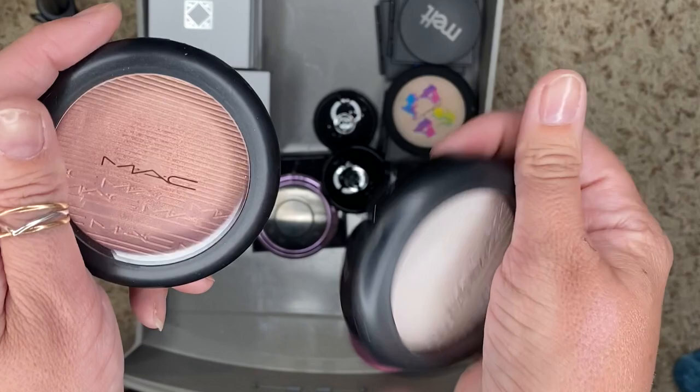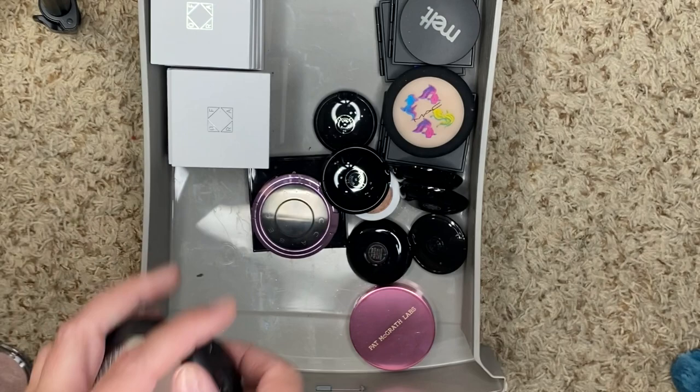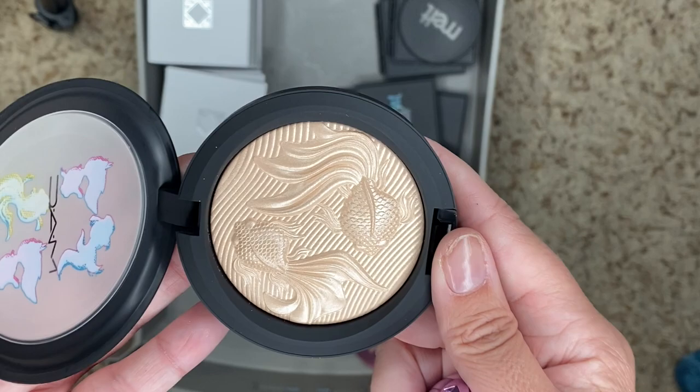We have a couple more from MAC. We have Beaming Blush, which I'm keeping, and then we have Soft Frost, which is gorgeous — keeping both of these. Oh, we got another one from MAC — Double Gleam. This is what they did for Chinese New Year a couple years back, and I think I've never used it because it's so gorgeous. So we're keeping it.